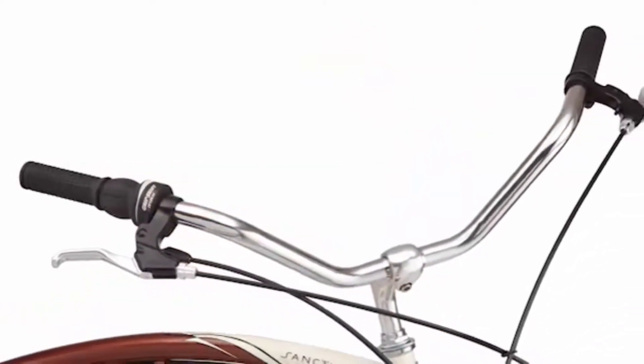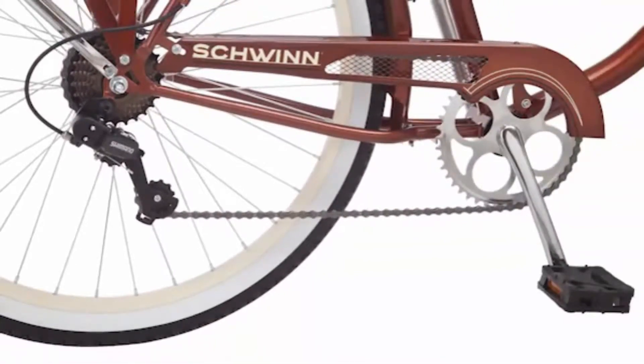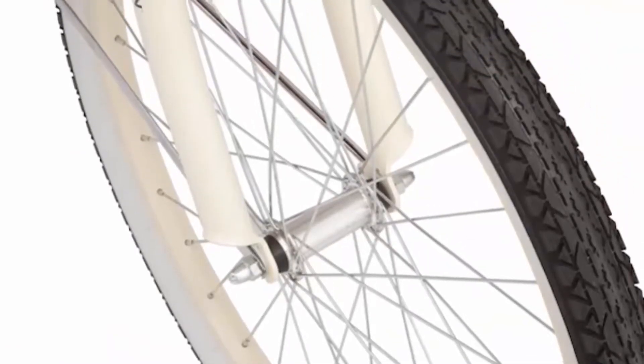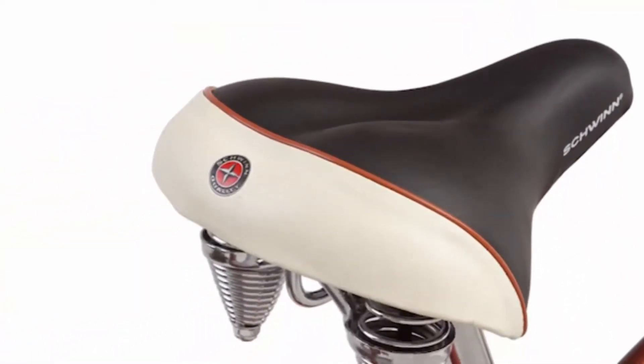The Shimano twist shifters and rear derailleur run smoothly through seven speeds, so you'll always have the gear you need. The alloy rims are lightweight and strong, and a wide padded saddle with large springs promises a completely comfortable ride.